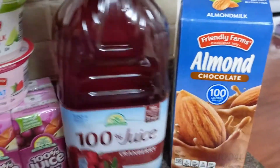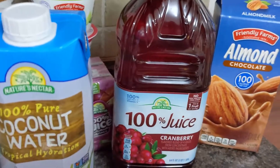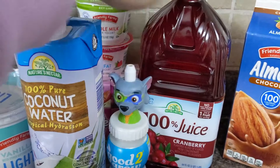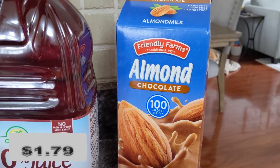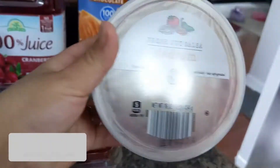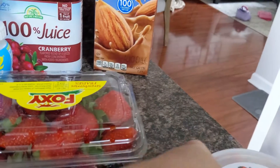Coconut water is my favorite whenever I'm bored of drinking water all the time. I also got some juice, and the trick I do is fill up little good-to-grow cups with half juice and half water. I also got some almond chocolate milk for my three-year-old. I got some salsa — I'm making taco salad this week and it's good to have with chips for lunch.